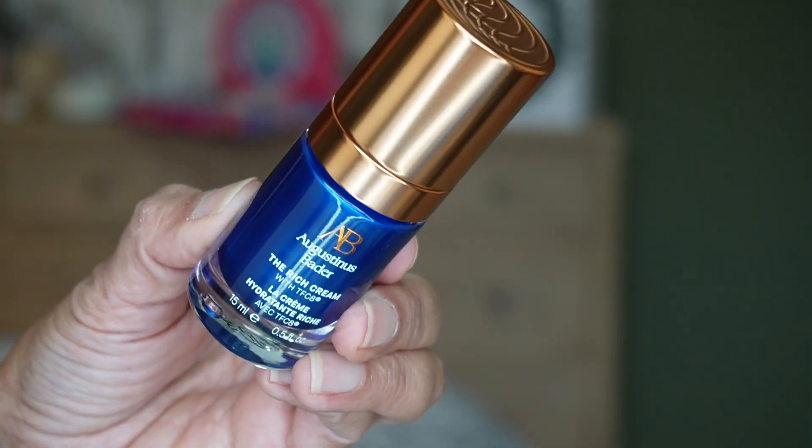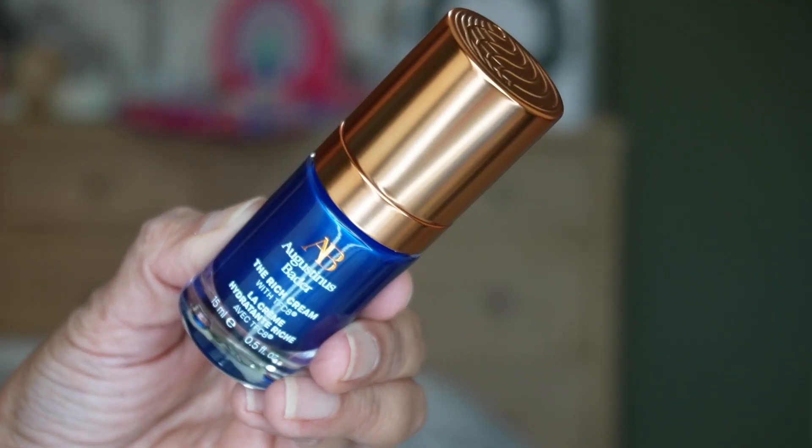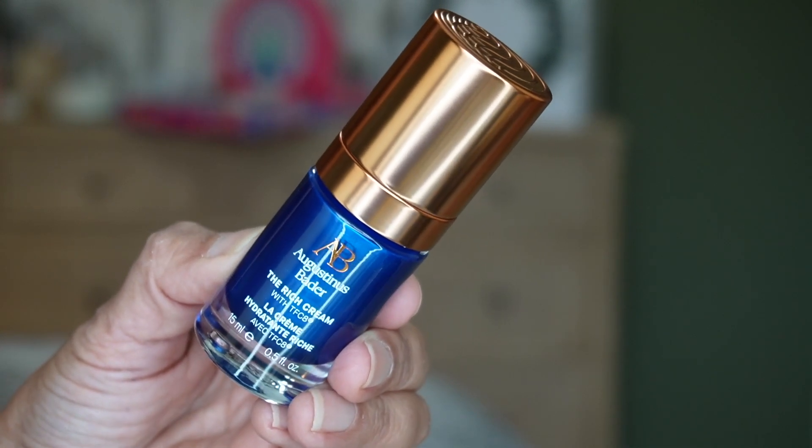For day eighteen — this one always shows up in these beauty advent calendars — it's the Augustinus Bader Rich Cream. At first I didn't like it because it's kind of rich for my skin, but since I've been using it I kind of like it. I'm almost finished with the one I got last year and now I have a backup. I get 15 mils, 0.5 fluid ounce. I'm excited about this one because I was getting kind of low with the one I have now.